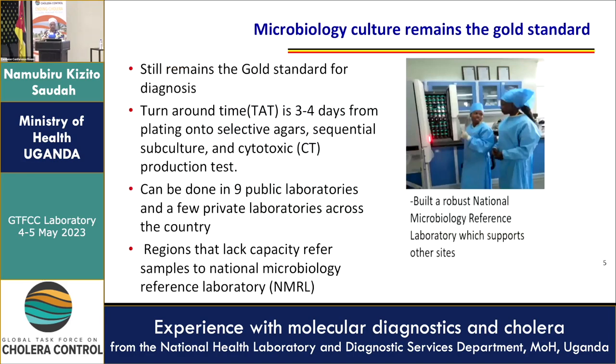Microbiology culture still remains the gold standard. The turnaround time is really three to four days, from plating onto selective agars to sequential subculture and then detecting the toxin. When doing the culture, we follow the standard, which is TCBS — the selective agar — then the non-selective agar, and then we do the oxidase and agglutination for detecting the particular serotype.